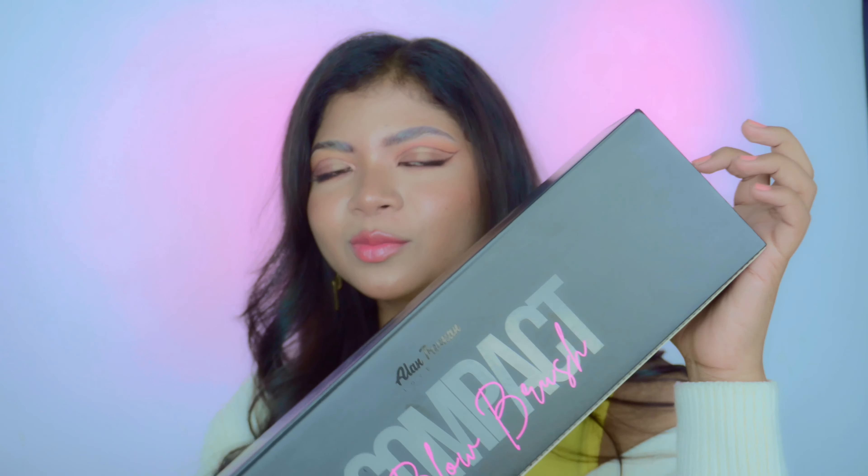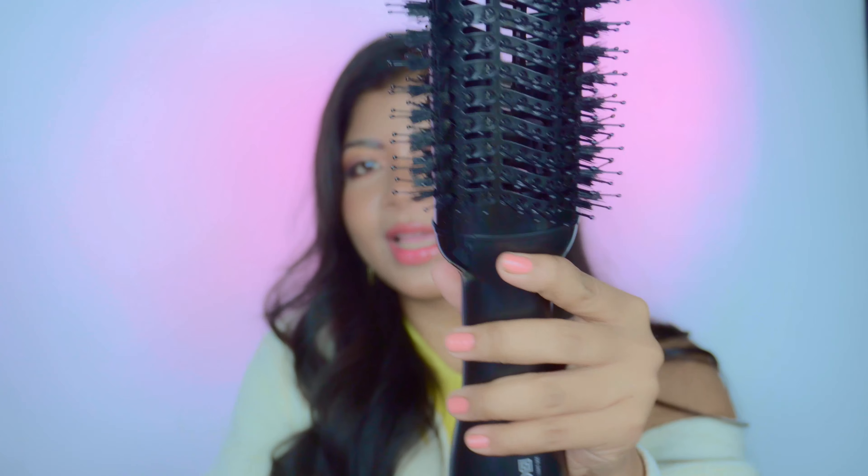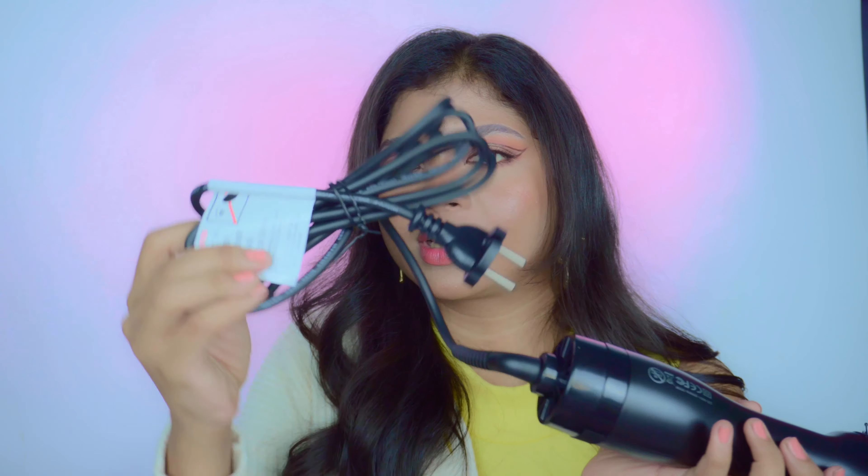Now the star of the show — the Alan Truman Compact Blow Brush, in black. It looks like this, and it comes with a long wear attachment. I've already used it once and I'll be posting a separate review video to share whether it actually works or not, so stay tuned for that.